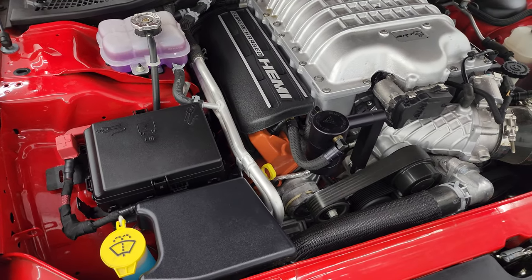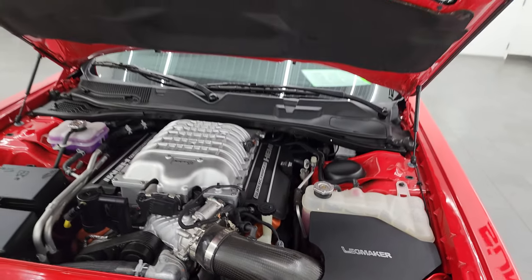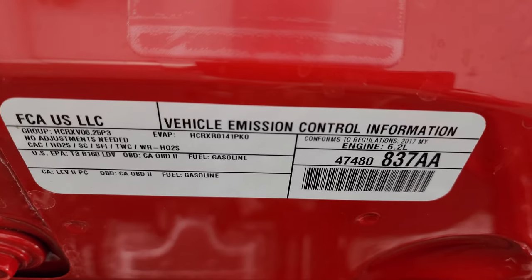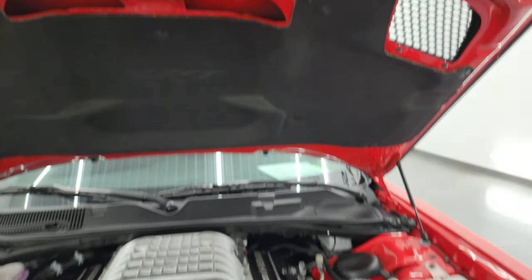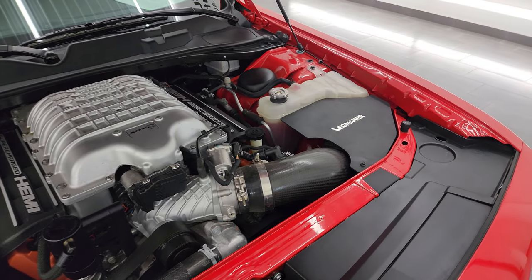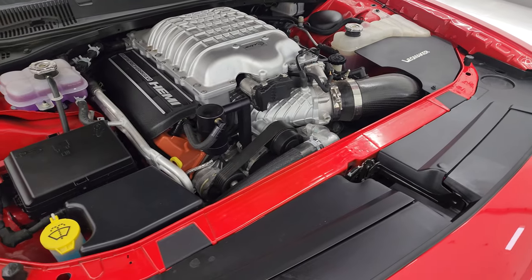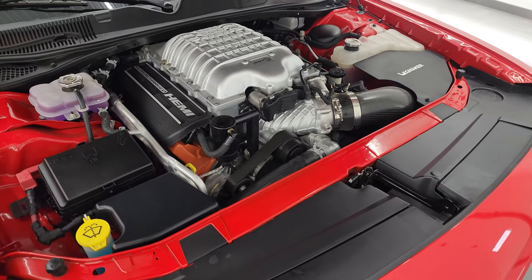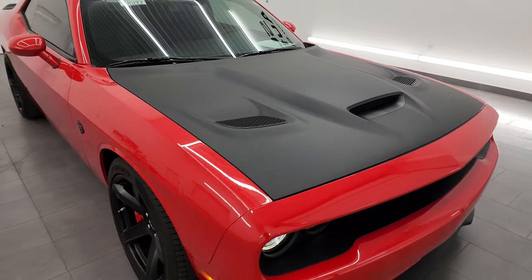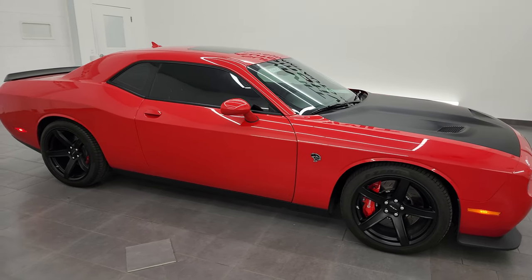Under the hood, obviously the 6.2 liter supercharged V8 engine producing 707 horsepower. The engine bay is very clean and runs very smooth, and it does have the shocks which hold up that hood nicely. There's your emissions sticker. Once again, this car has been fully safetied and inspected with a fresh oil and filter change and all fluids checked and topped off. It does have a Legmaker cold air intake and is just really, really nicely maintained. I would ship this one anywhere and highly recommend it from a quality and condition standpoint.